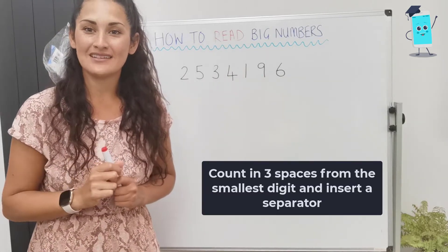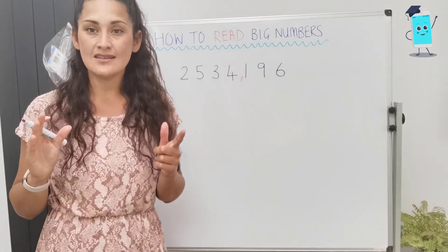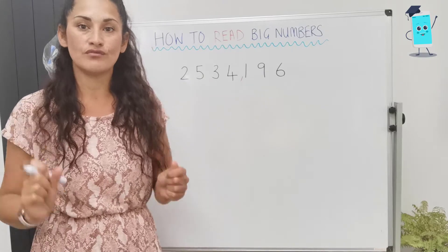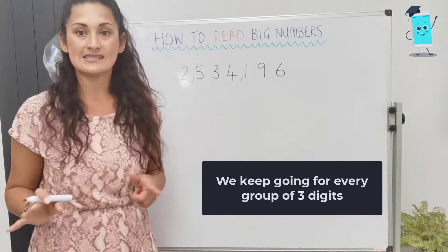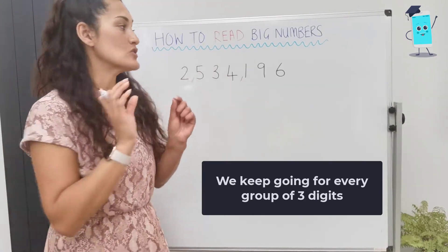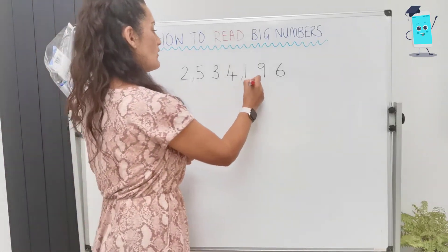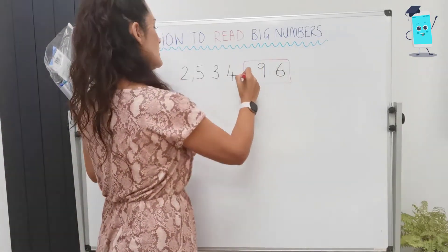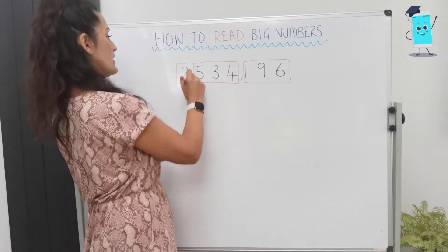We put a separator or a comma, separating our number into groups of 3 digits. We then count again — 1, 2, 3 — and we put another separator. Those separators help us to read the numbers because we only have to read groups of 3. So we now have this group of 3, this group of 3, and then just 1 on its own.